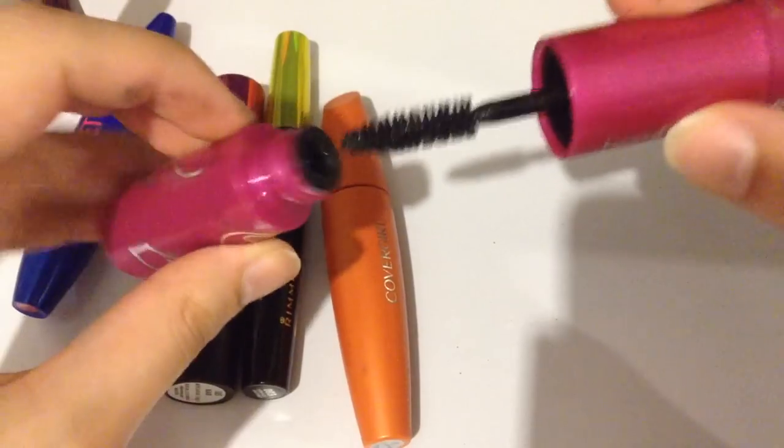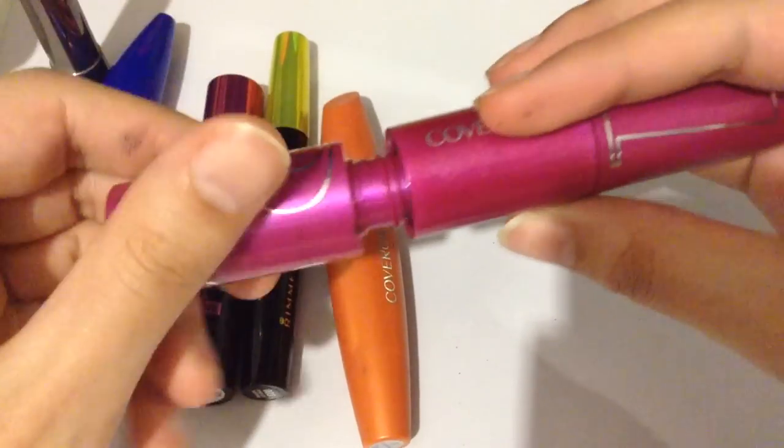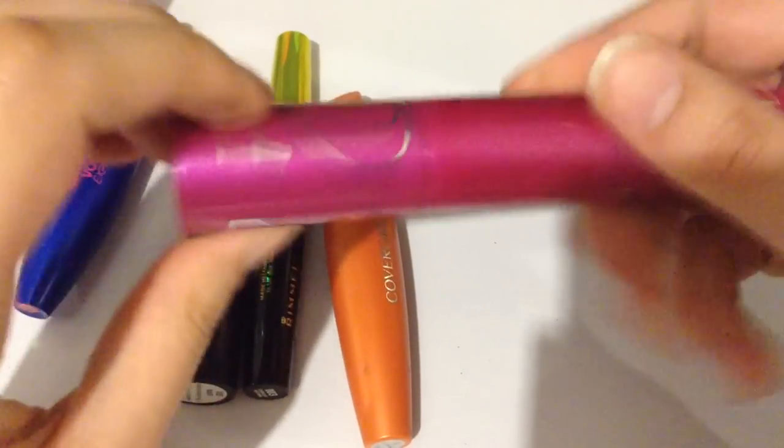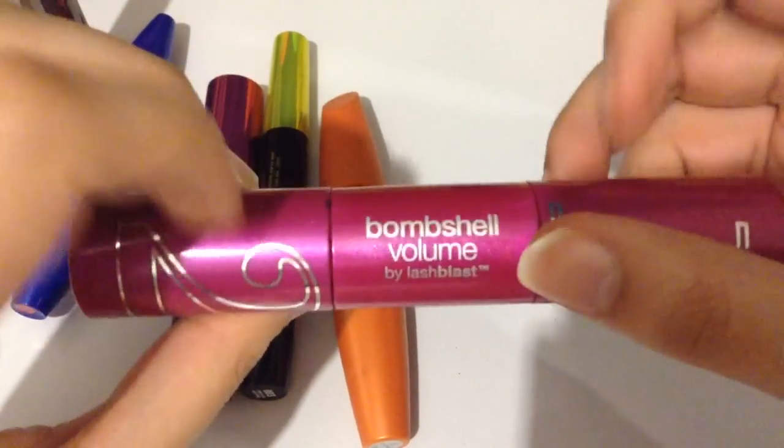I wouldn't say I would recommend this mascara. I don't really think it did very much for my lashes, and this is very bulky to use.